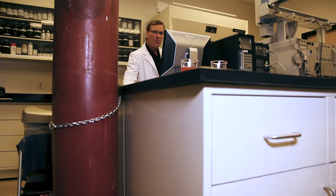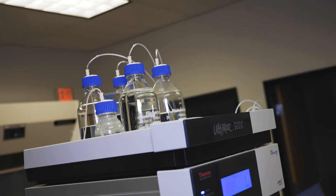Do most labs have this kind of instrumentation? It depends on the type of laboratory. In our industry, it's highly unlikely because of the cost. That one was $75,000. This was $138,000. So on top of this table here, we have over $200,000 of equipment.